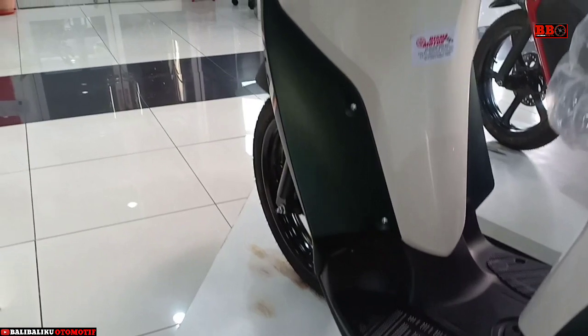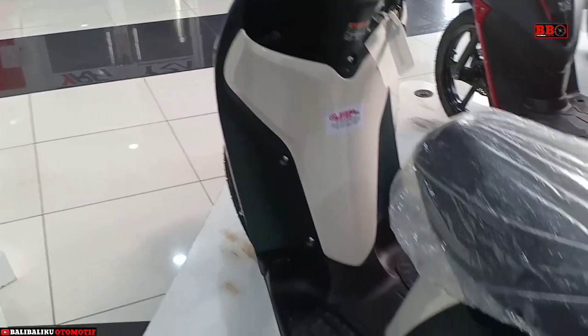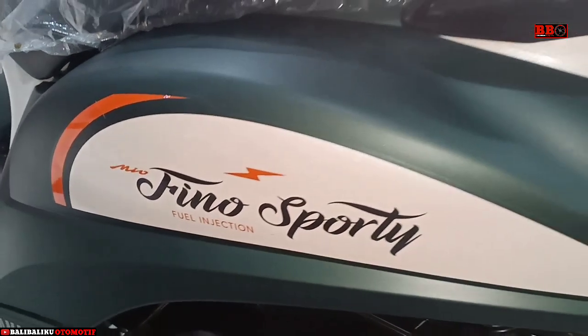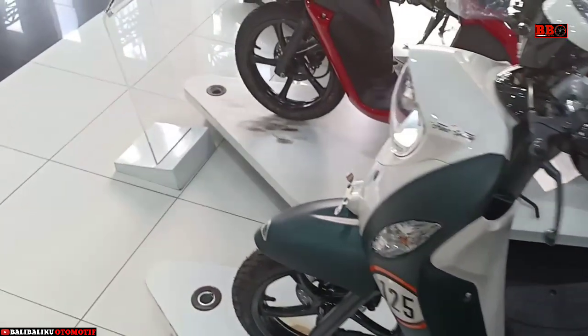Motor yang berharga mulai Rp 18 jutaan ini juga menggunakan mesin dengan teknologi Blue Core advanced. Ada smart lock juga, berguna saat parkir biar motor tidak bisa jalan. Eco indikator juga ada.